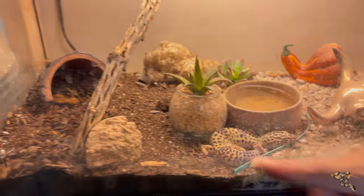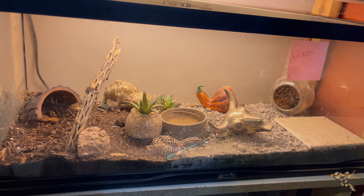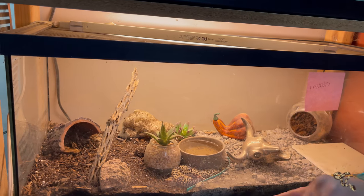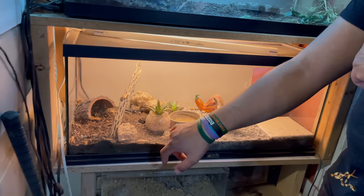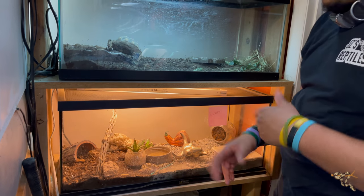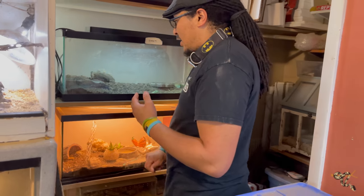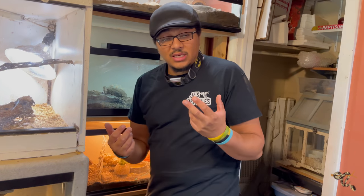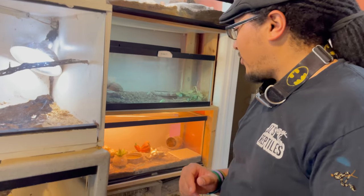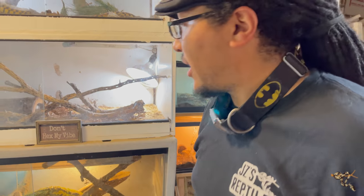Down below we have our single leopard gecko — she is a rescue that we picked up. This is a little 20-gallon tank for her. I do the little split thing so she can choose. At night she'll cruise or hang out on one side, during the day she's usually on the other side, and when she's going into shed she'll go into her hide. She does have pretty bad MBD, and you can't really correct MBD, but you can help them along. She looks very healthy other than right now she's just curled up a little wonky.